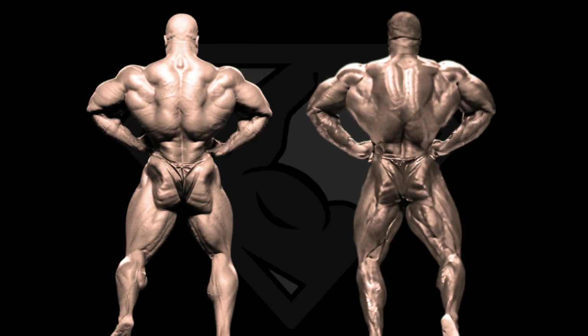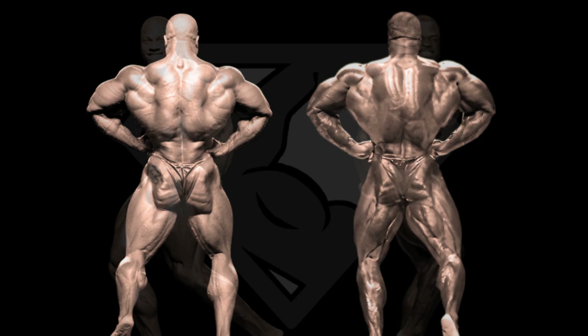Back lat spread and again, Brandon Curry has the wider structure and the better flaring lats, but lacks the fullness and details Phil Heath presents here. In my opinion Phil beats Brandon in this pose both upper body and lower body, and wins the back lat spread.